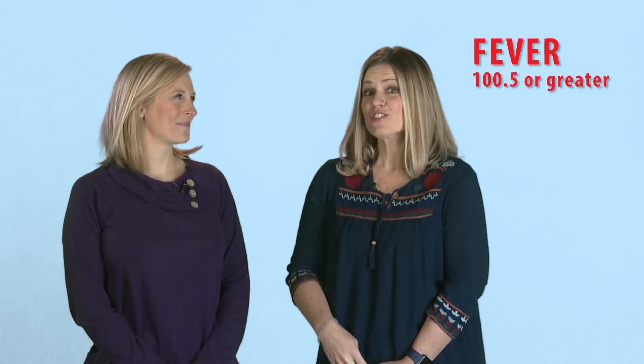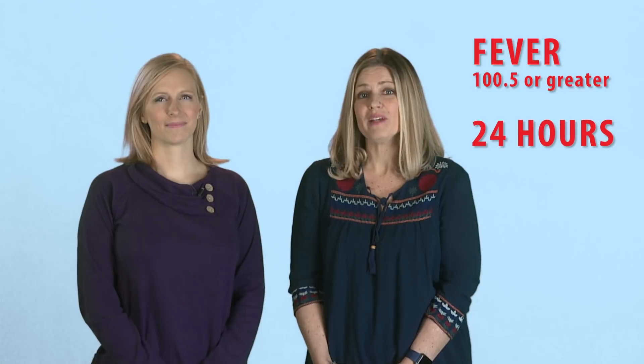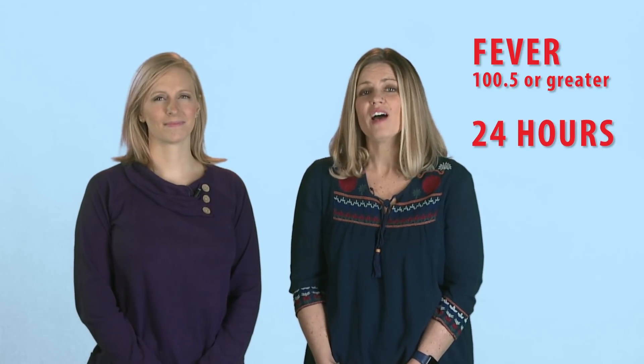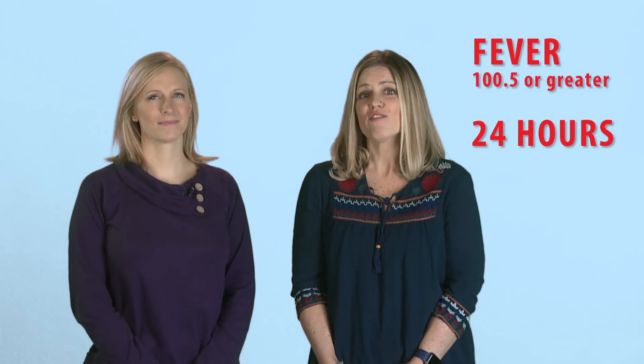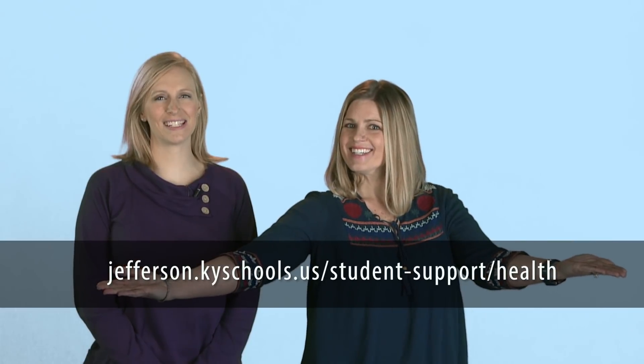If a student has a fever of 100.5 degrees or greater, they must stay home and be fever-free without the help of a fever-reducing medication for at least 24 hours before they can return to school. For more information, you can contact JCPS Health Services.